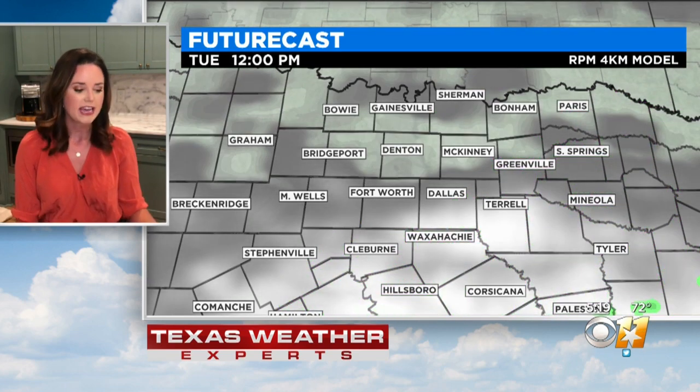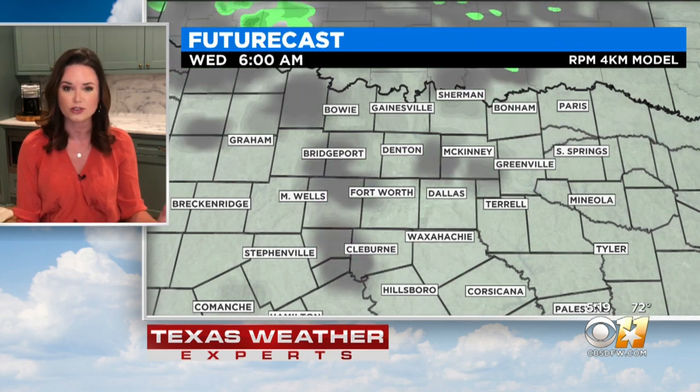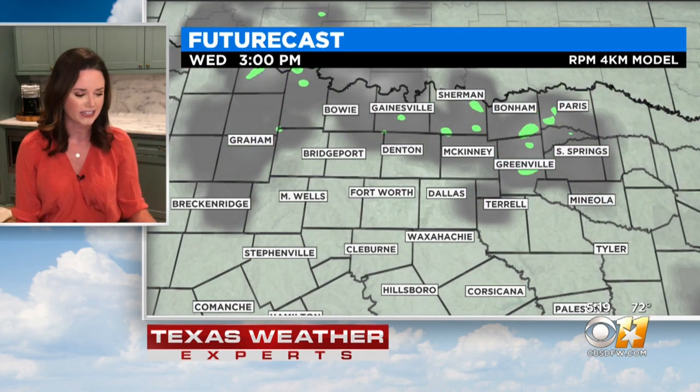Nothing severe. These storms are all racing off to the east as we see our cold front swing through, and what that's going to do is help to clear things out — not just in the way of rain, but also in the way of clouds. We're going to see these clouds stick around through the morning and probably midday, still some cloud cover hanging around, but then by the afternoon we're starting to clear those out.